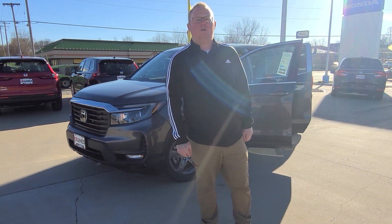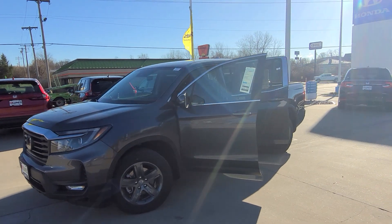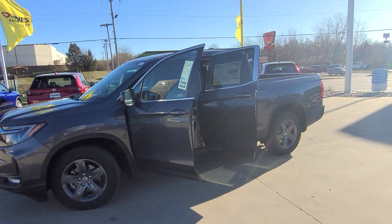Hey, what's going on guys? Keith Bond here at Kunis Auto Group in Quincy, Illinois. Today I'm going to show you a beautiful 2023 Honda Ridgeline RTL.